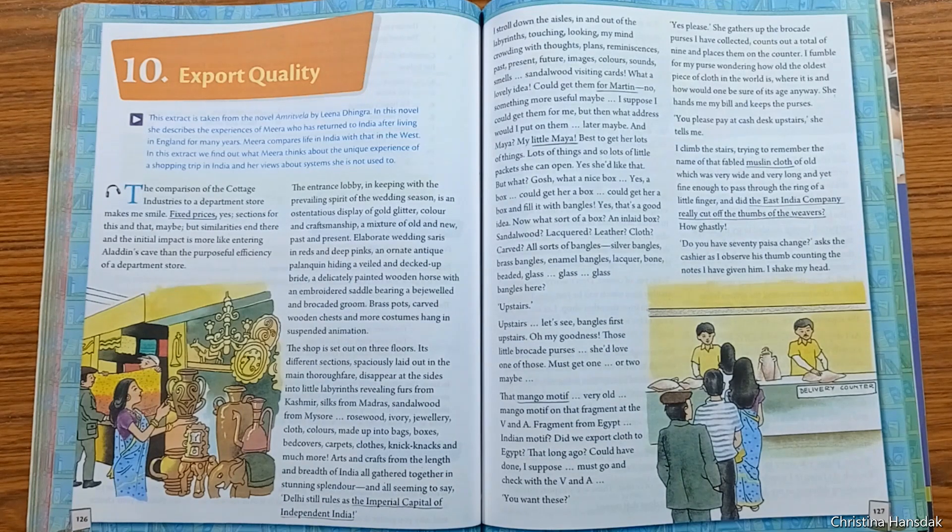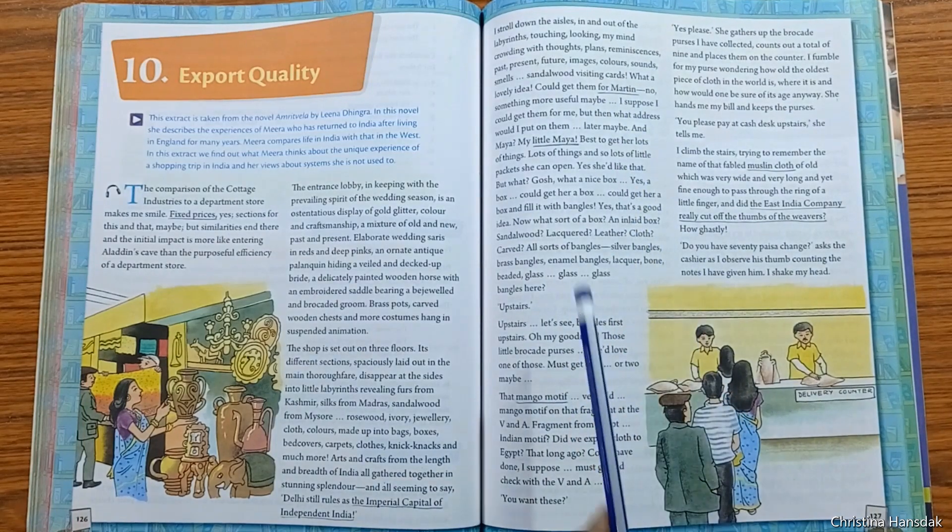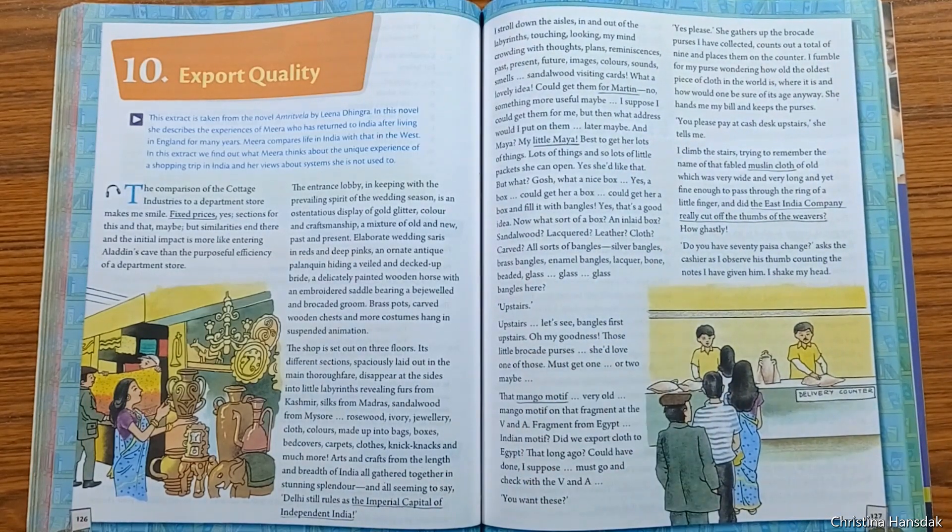She wanted to have some cards for Martin and some bangles for her little Maya. Her eyes were in search of things, especially the bangles. She was told by a workman to move upstairs if she wanted bangles, so she went to the first floor.